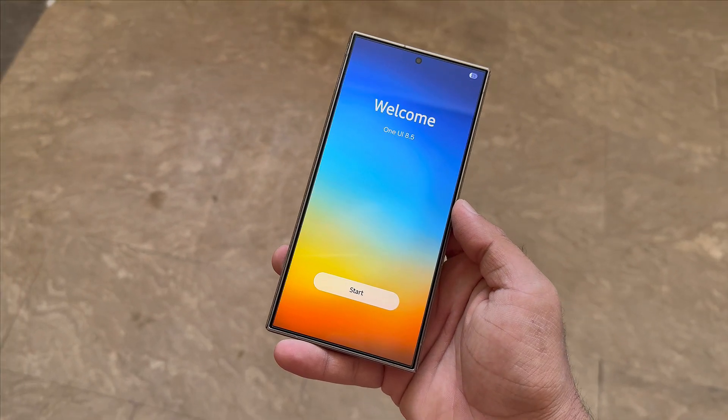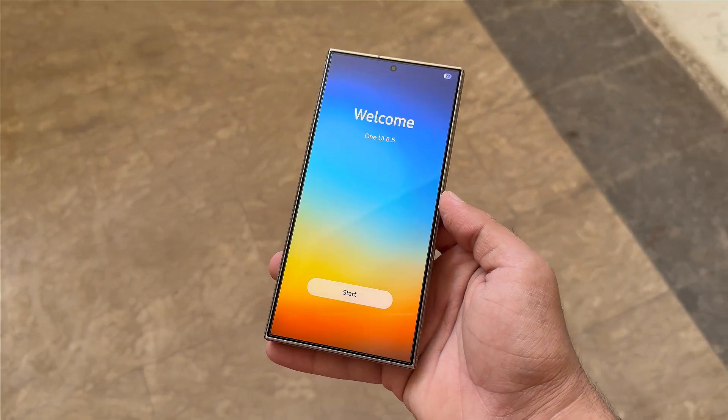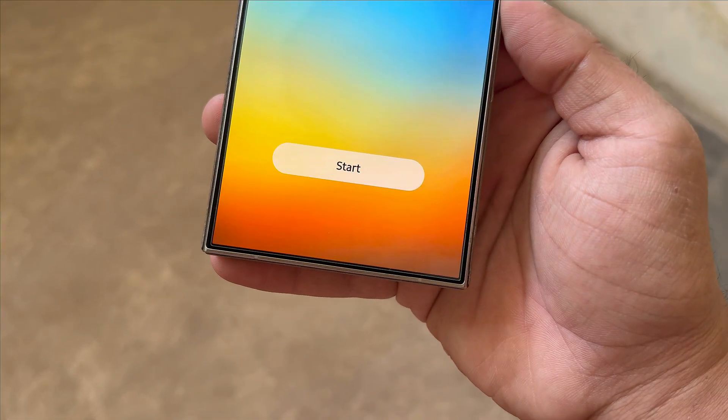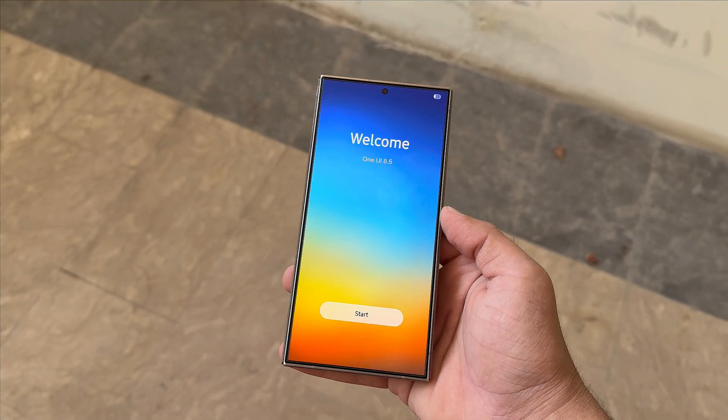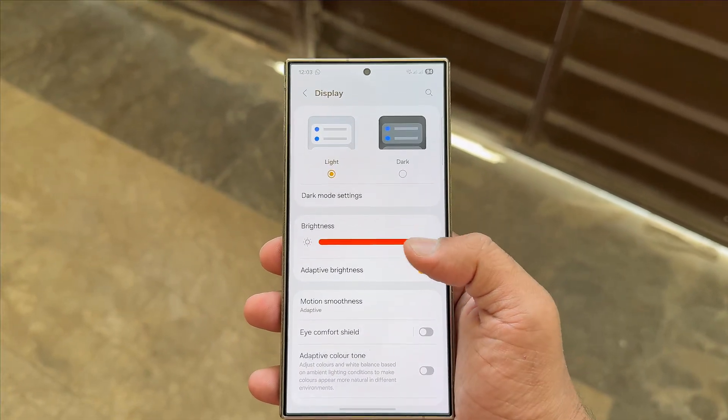That's all for today's update. One UI 8.5 is shaping up to be Samsung's most polished upgrade yet — smoother, smarter, and packed with surprises. As always, don't forget to like, subscribe, and hit the bell icon for more tech updates. See you in the next one. Peace out.